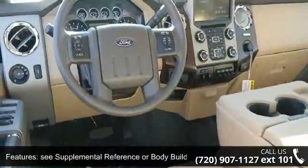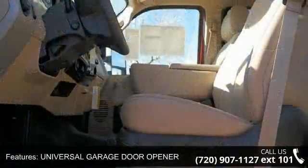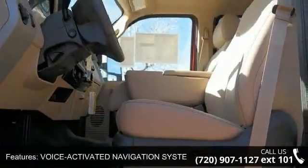Universal garage door opener, voice activated navigation system included, HD and satellite broadcast, 4-wheel drive and towage.